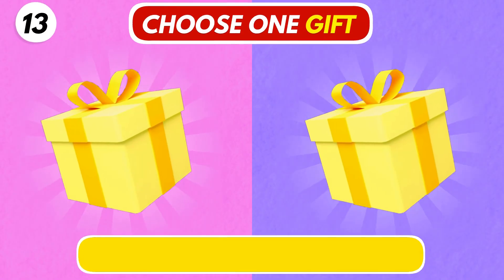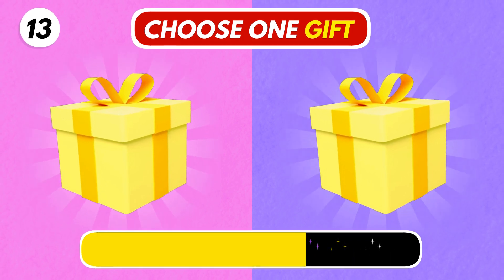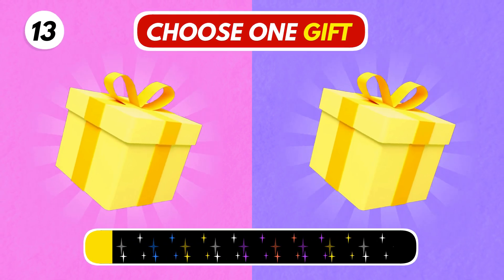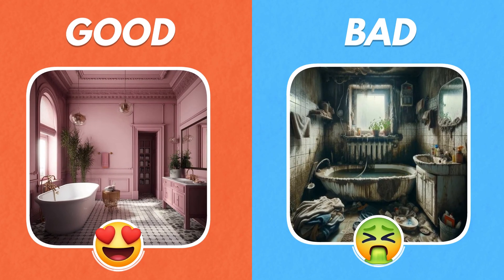Number 13. Choose wisely. Oh no! The bathroom looks so dirty on the right one.